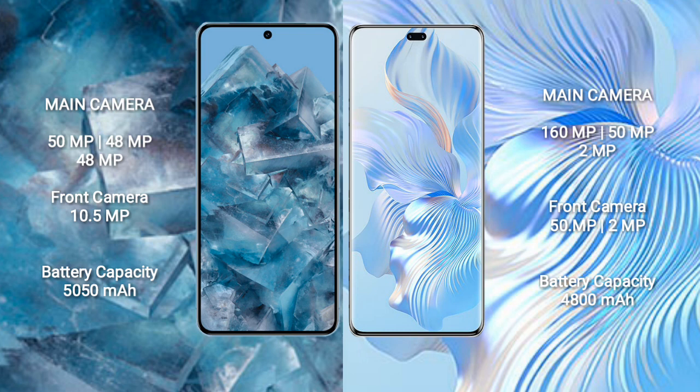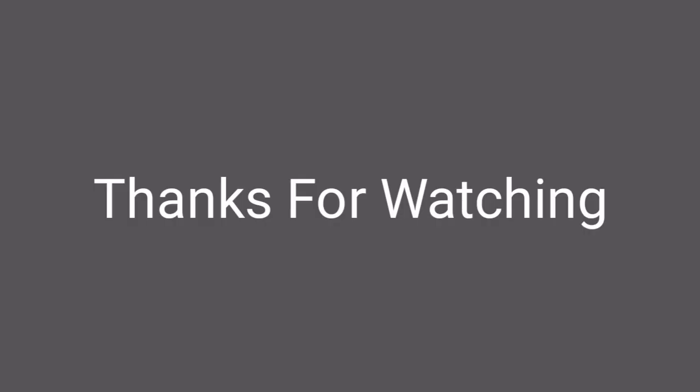Google Pixel 8 Pro has a 5050mAh battery with 30W fast charging support. Honor 80 Pro has a 4800mAh battery with 66W fast charging support.